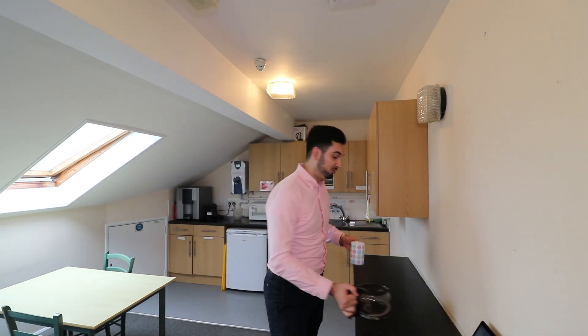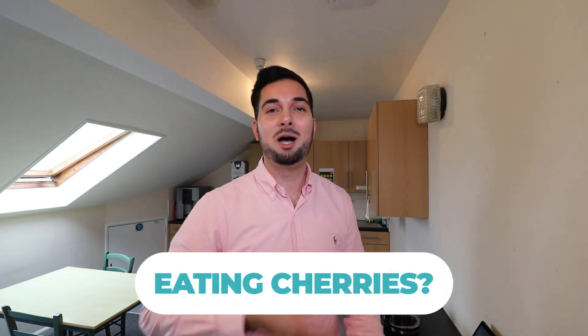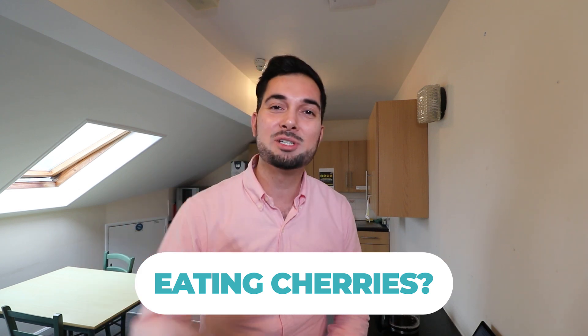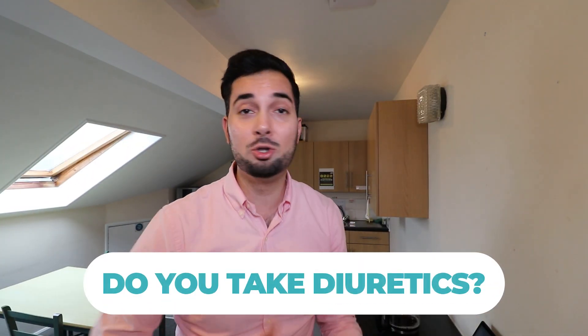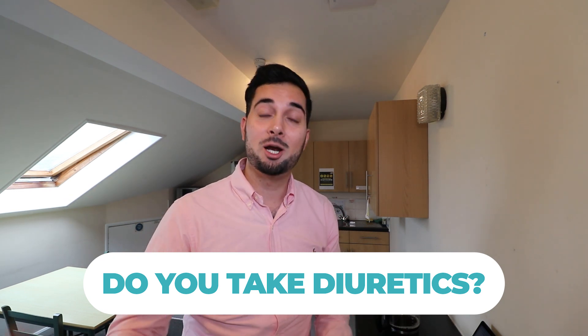Now let's debunk some myths. Eating cherries — it's said to reduce uric acid levels, but there just isn't enough evidence to prove that it actually helps with gout. Next: do you take diuretics, otherwise known as water tablets? Diuretics can increase your chances of getting gout. If you're getting flare-ups and you take a diuretic, this could be a cause — but please do not stop any prescribed medication without consulting your healthcare professional first.